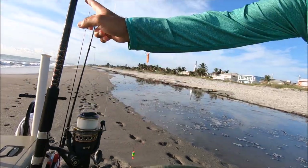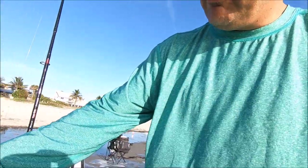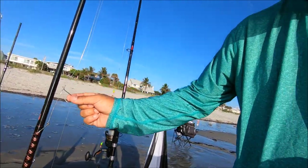I'm gonna try the five-and-a-half ounce pyramid weight and see how the current does. I'm using my Battle 2 8000, and that's a ten-foot rod. I love that reel — the Battle 2 series is the best for me. My other rig is my bluefish rig — I got my wire leader with three hooks. I've never tried this so I'm gonna try that, and I'm gonna use my frozen mullet as cut bait for bluefish.